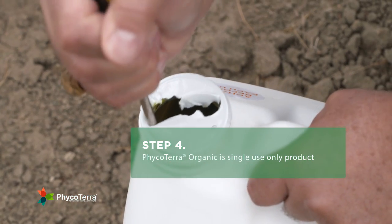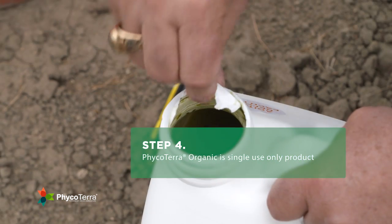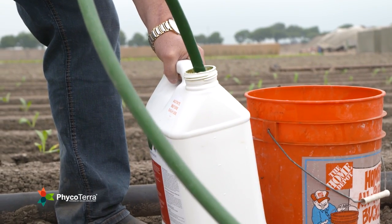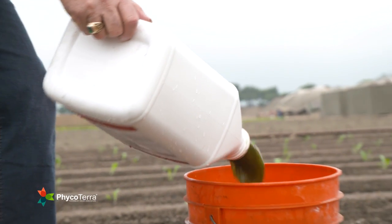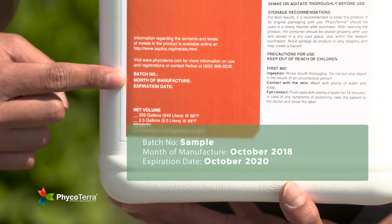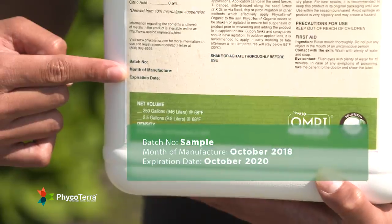In addition, containers of Phyco Terra organic are meant to be single use only, so once the lid is opened, all materials should be used. It is also a good idea whenever possible to rinse out the empty jug with water and make one additional shake and pour before recycling the bottle. Smaller quart size containers of Phyco Terra organic are available for special order as needed.